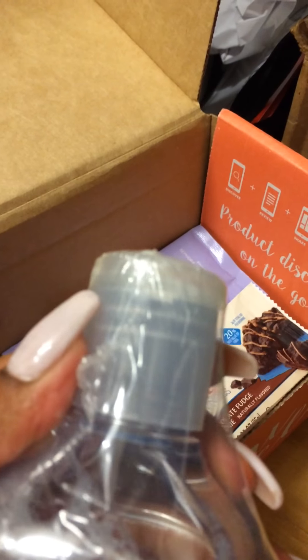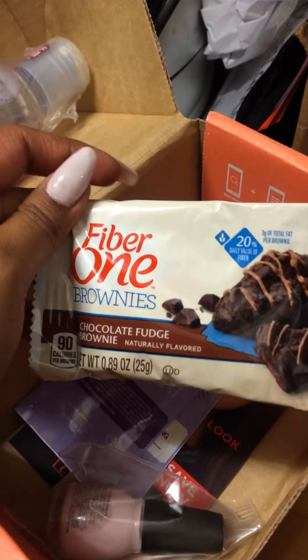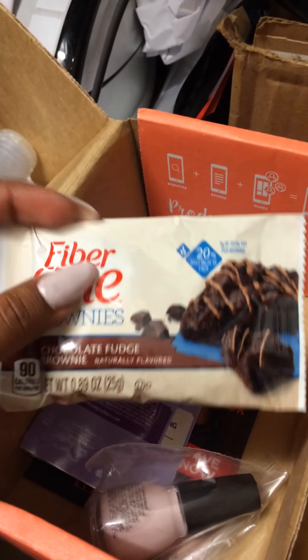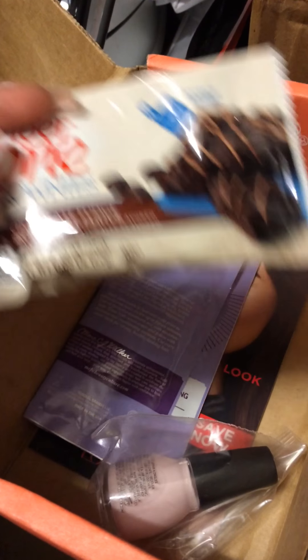It kind of looks like it has a little pump thing. Fiber One Brownies — I think I've tried these, I'm not 100% sure, but I have tried some of the Fiber Ones because my brother eats them.